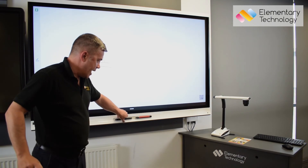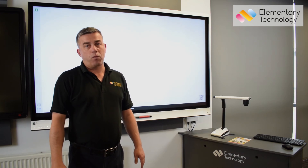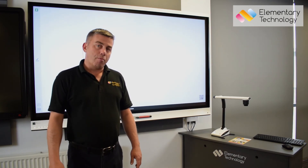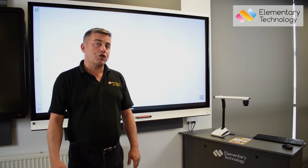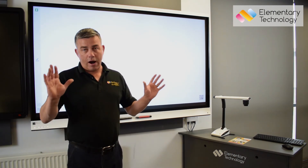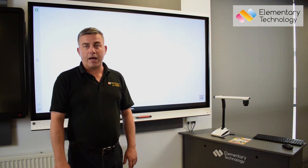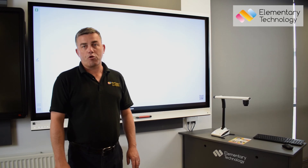Finally, Elementary Technology are gold partners with SMART on both hardware and software. We offer primary schools a free classroom health check where we'll come in and do an audit of each room around the audio visual equipment. Please don't hesitate to contact us if you're contemplating any audio visual upgrades.